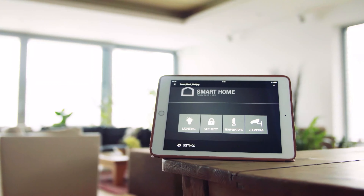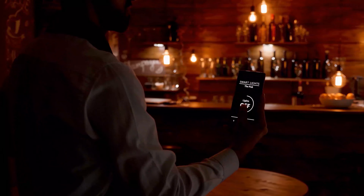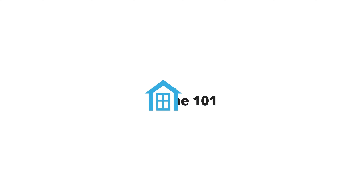Hey guys, welcome to Smart Home 101. Here we will be sharing insightful videos to familiarize you with the idea of a smart home and automation tips. After testing and analyzing thousands of products, our team of experts have come up with buying guides, reviews, recommendations, and the latest buzz so that you are always up to date with the current smart home trends.